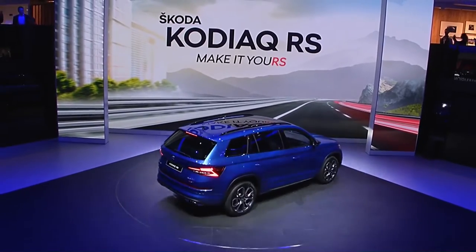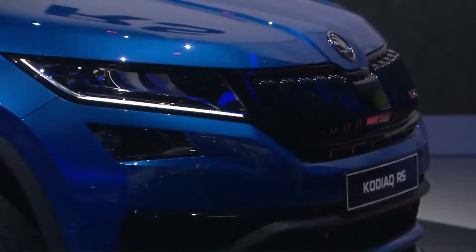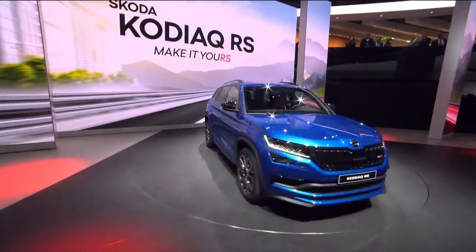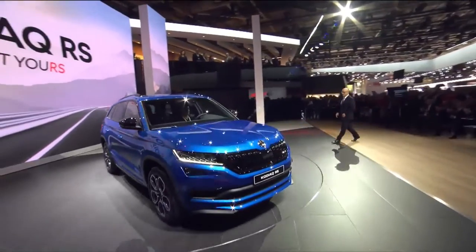Make it yours, the new Kodiak RS. Bonjour mesdames et messieurs, and a very warm welcome to Škoda.